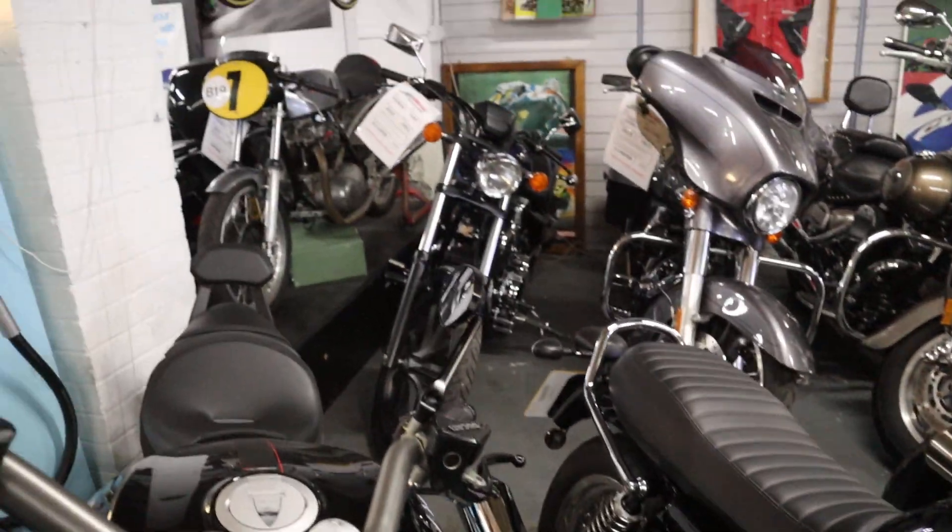We've still got the Fury, the Diavel, and the Rocket in stock.